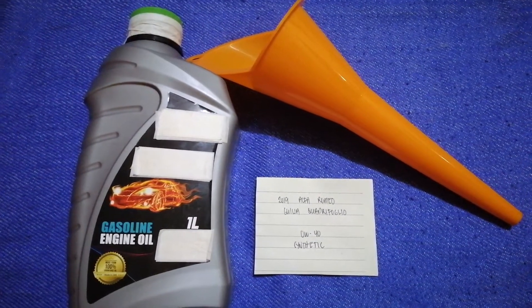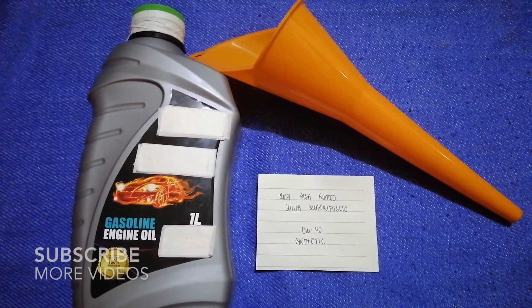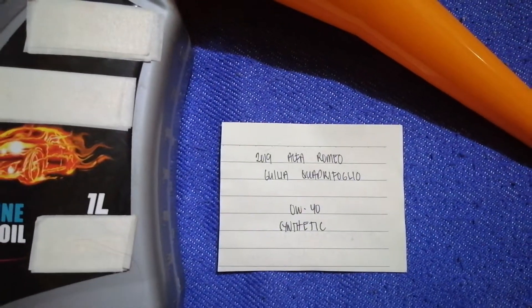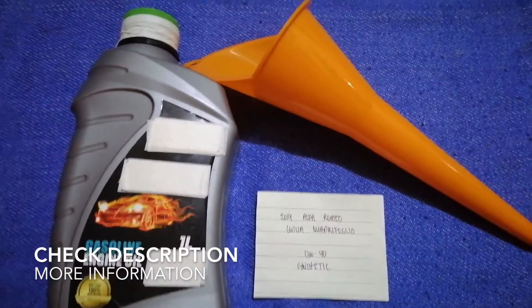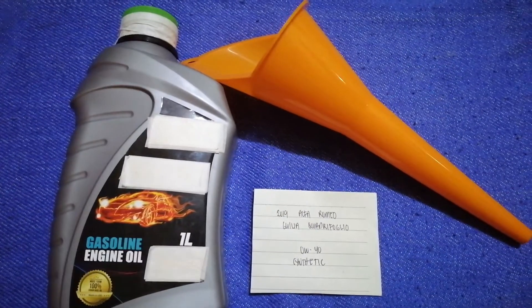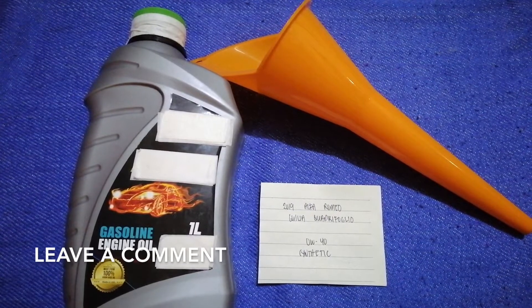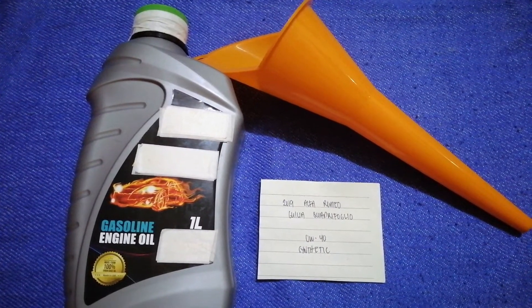Hey guys, welcome back. Today we are going to talk about the oil type for the 2019 Alfa Romeo Giulia Quadrifoglio. If you're looking for what oil type to buy for your car, I have already looked it up — just check the video description and I will try to leave the info there as well.